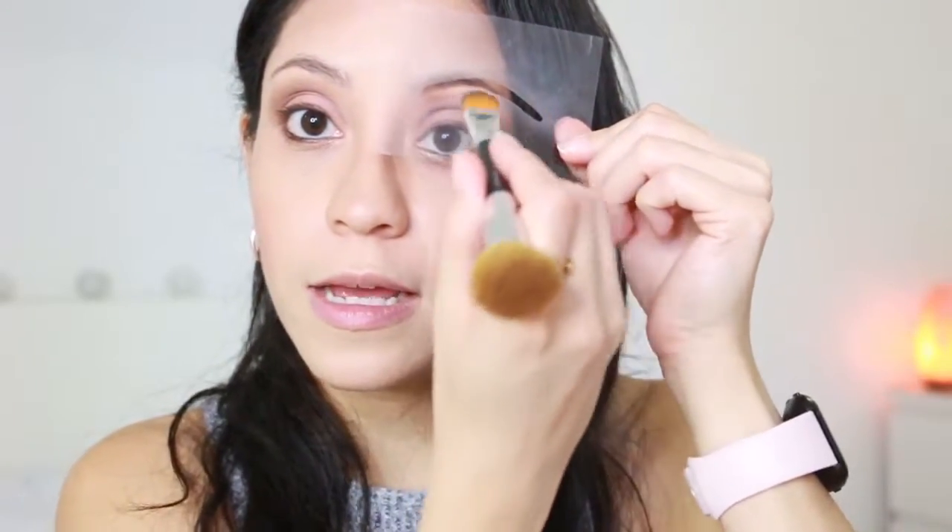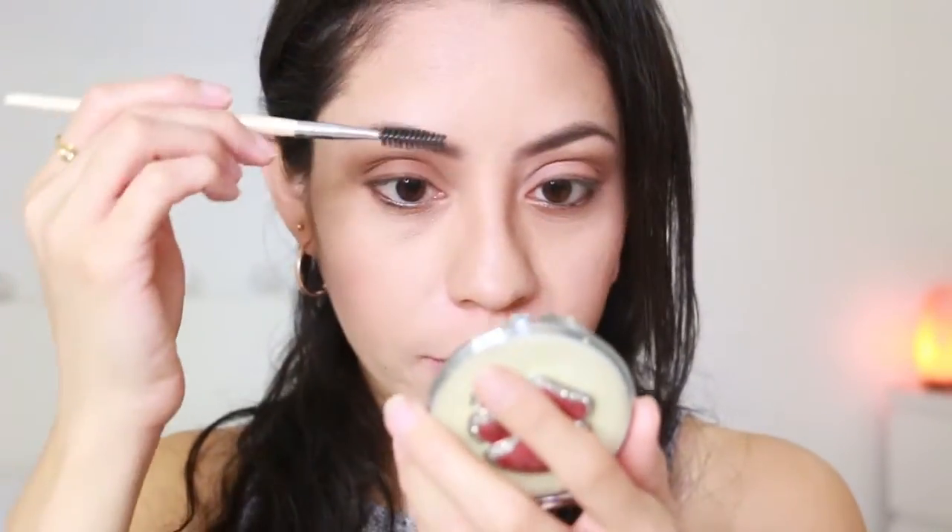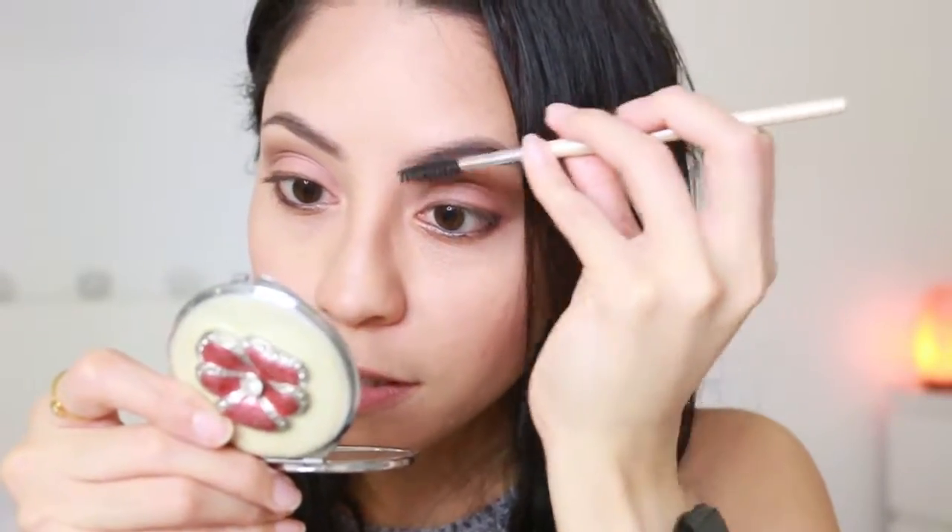I'm going to use this eyebrow powder which I found on Amazon, but you can use any black color you have. The way I apply it is with an eyebrow stencil — I just put it on my skin and start filling it in. To me, this is so much easier than doing it freehand. Then with an eyelash brush, I lightly soften the color a little bit.